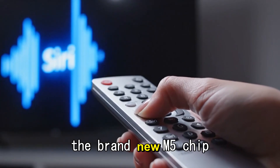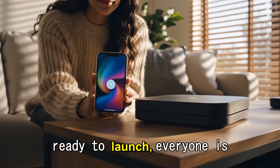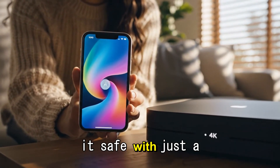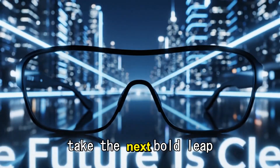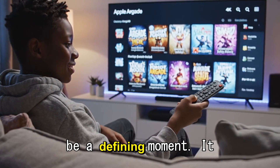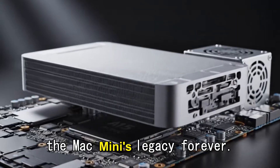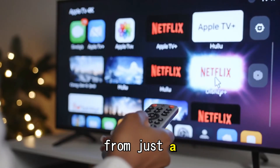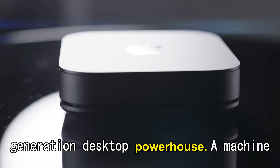But now, in 2025, as the brand new M5 chip generation is getting ready to launch, everyone is wondering the same thing. Will Apple play it safe with just a few small updates? Or will they finally take the next bold leap forward? This new generation — the M5 Mac Mini — could be a defining moment. It could be the chapter that changes the Mac Mini's legacy forever, transforming it from just a capable compact computer into a true next-generation desktop powerhouse.